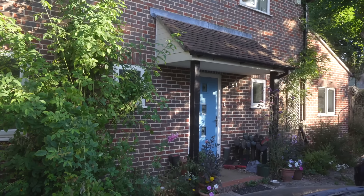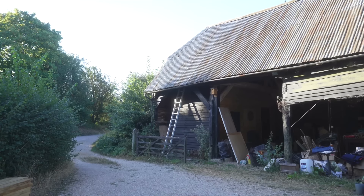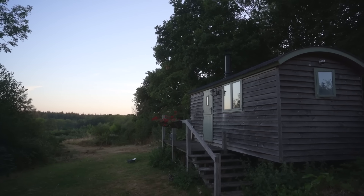I'll tell you more about how I got here and the family I'm staying with in my next video, but in the meantime, here's a preview of the farmhouse and this is the shepherd's hut I've been sleeping in.